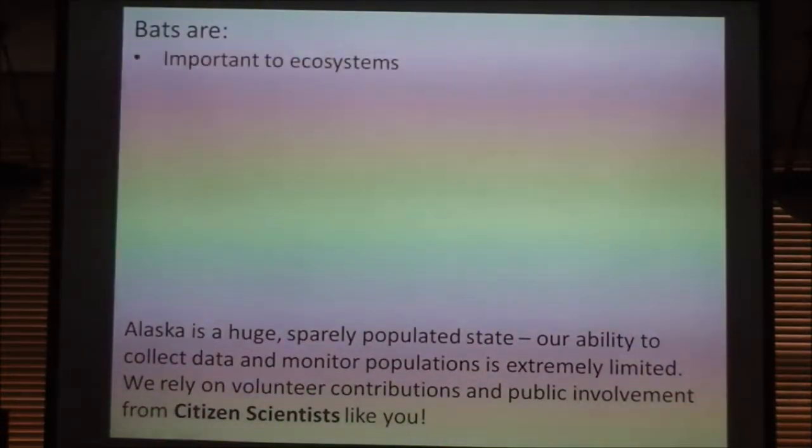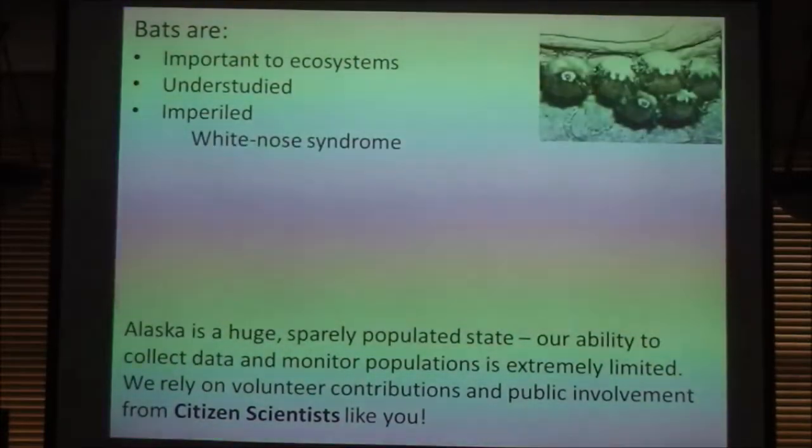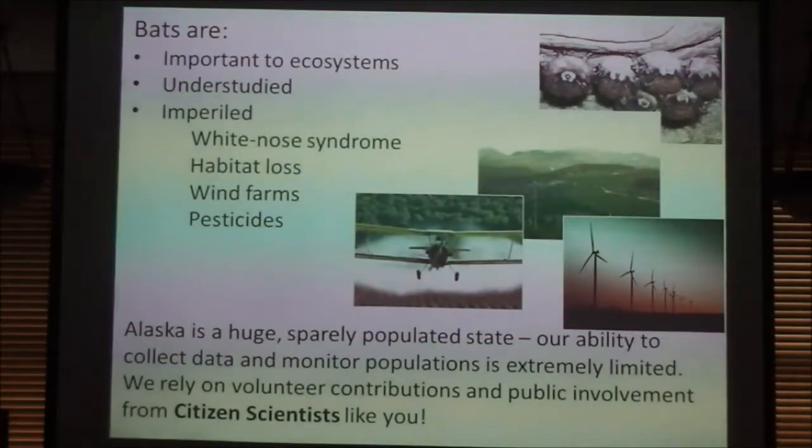So why are bats important? They're important to ecosystems overall. Bats are pollinators — a lot of the fruit we eat is pollinated by bats: bananas, mangoes, and for those who drink tequila, agave. They're very understudied and imperiled, not just from White Nose Syndrome, but also from habitat loss, wind farms, and pesticides. The tragedy about wind farms is that bats seem to be attracted to the sound the spinning blades make. The pressure gradient created between the wingtips and the center of the turbine is so drastic that it completely disrupts their physiology, killing bats not even just by running into them but just by being in the general vicinity.